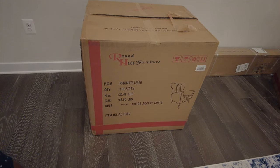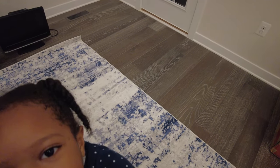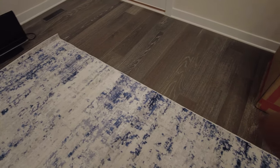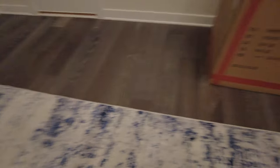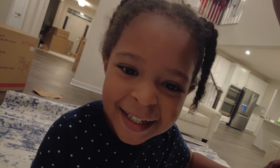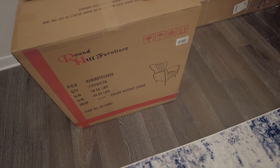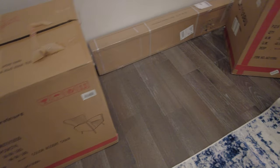Say hello everybody! I got these accent chairs — they're navy blue with gold legs, and I'm excited. They're supposed to match this rug.